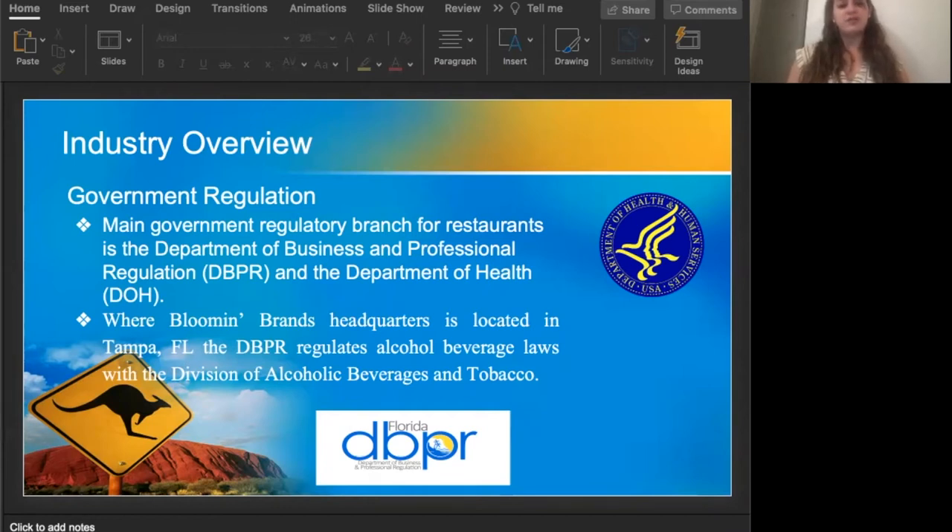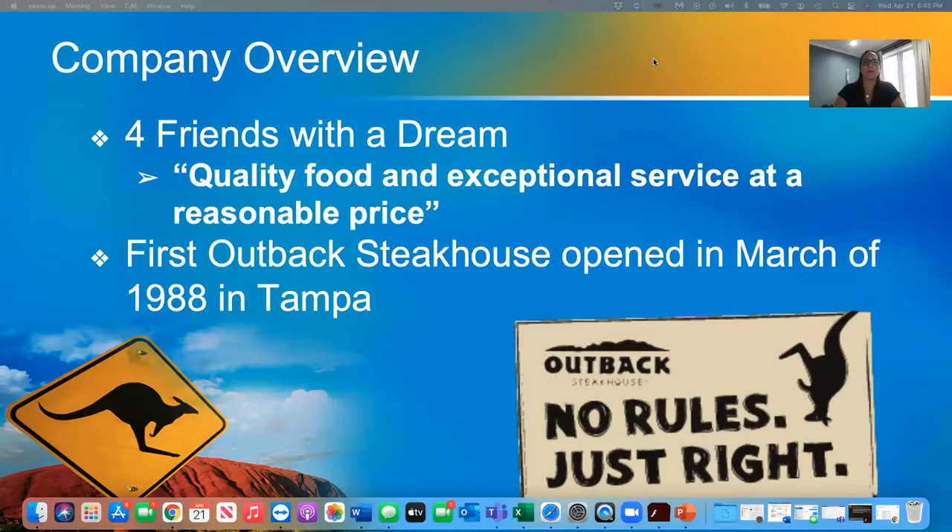The sale of alcoholic beverages is usually prohibited after the hours of serving or consumption of food have elapsed. Bloomin' Brands started with a dream of four friends opening a casual dining restaurant with quality food and exceptional service at a reasonable price, with the idea of an Australian theme of a 'no rules, just right' mindset. In March of 1988, they opened the first Outback Steakhouse in Tampa, Florida, where it is now the headquarters of Bloomin' Brands.